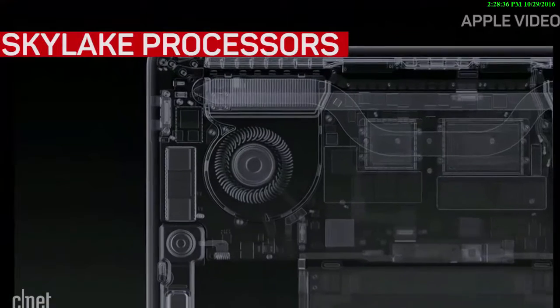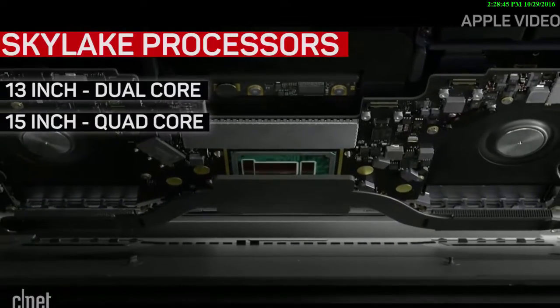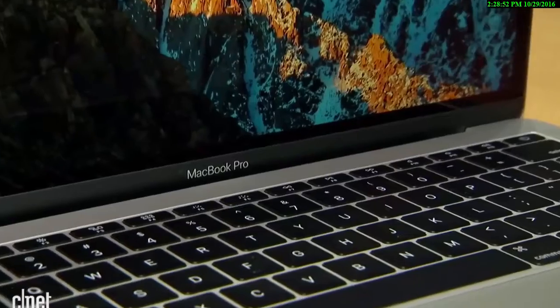Skylake is the sixth generation of Intel's Core i chips and they're finally available in the new MacBook Pros. Dual-core in the 13-inch and quad-core in the 15-inch, just like before. It's not the seventh generation Intel Kaby Lake processor as many were hoping for, but a performance boost nonetheless.